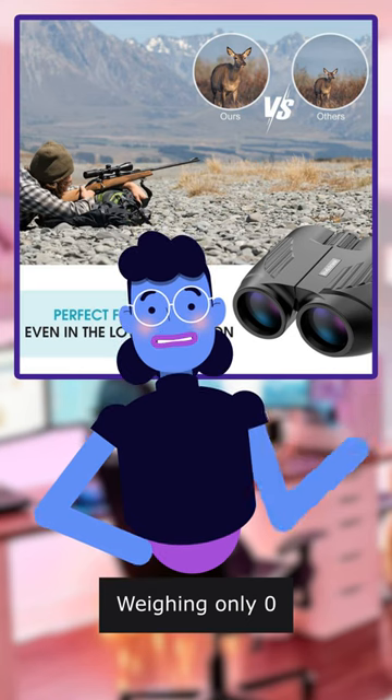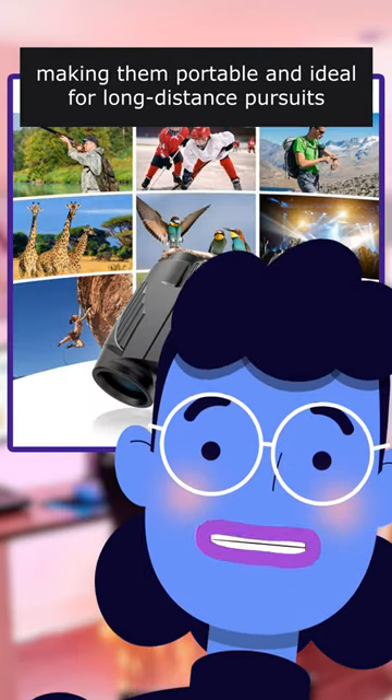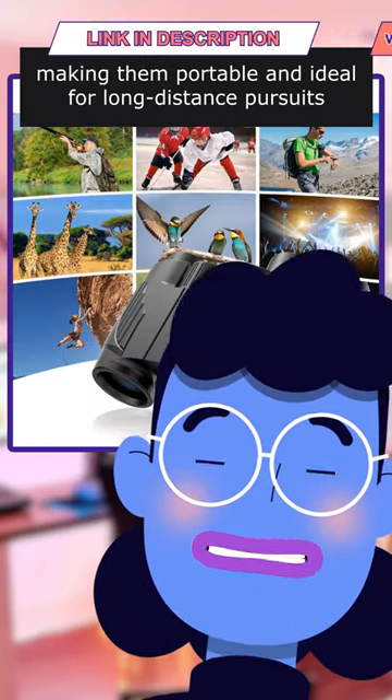Weighing only 0.5 lbs, these compact binoculars are foldable into palm size, making them portable and ideal for long-distance pursuits.